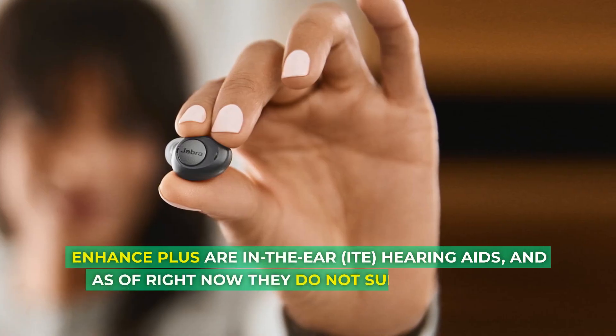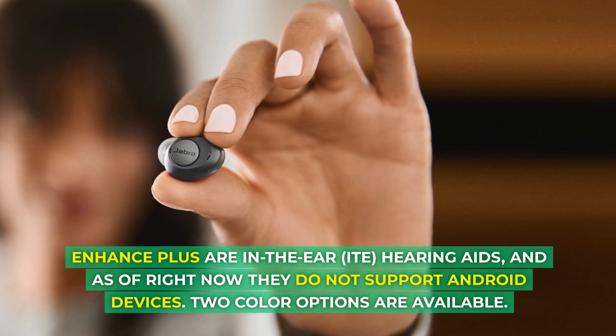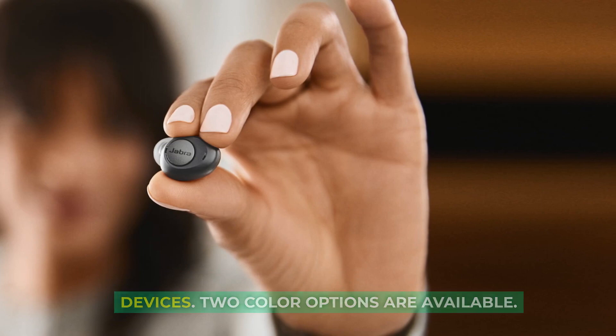Enhance Plus are in-the-ear (ITE) hearing aids, and as of right now, they do not support Android devices. Two color options are available.